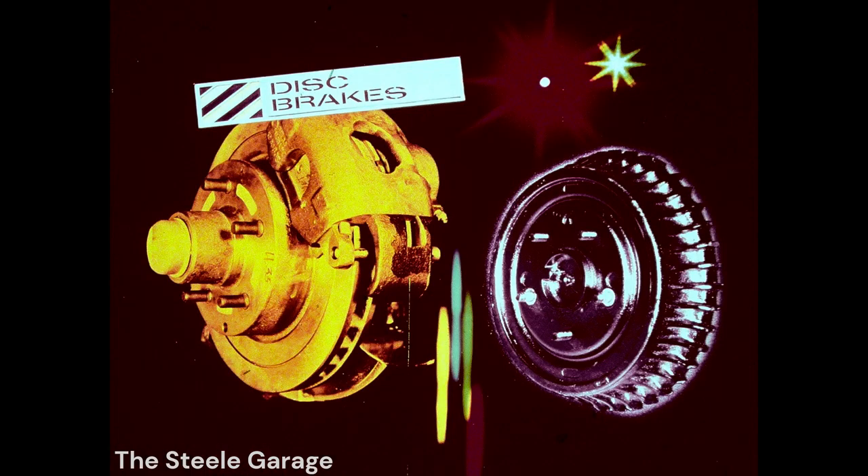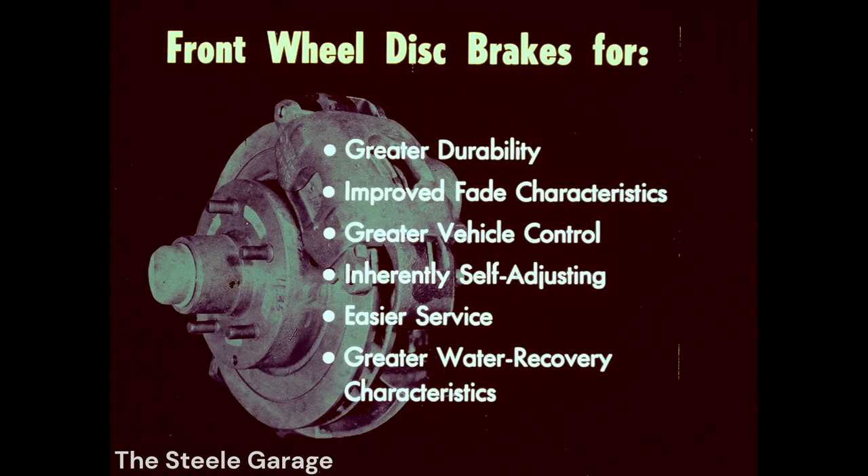Front-wheel disc brakes are now standard on all 10, 20, and 30 series pickup models. Vacuum power assist is standard on 20 and 30 series units. New fin-type rear brake drums for faster heat dissipation are standard on all series 10 models. Front-wheel disc brakes have many important selling advantages: durability, improved fade characteristics, and greater vehicle control.